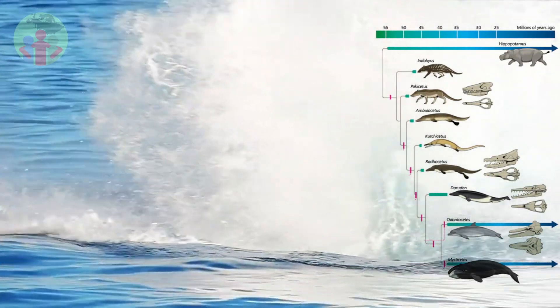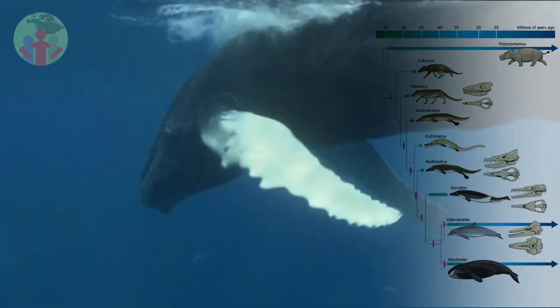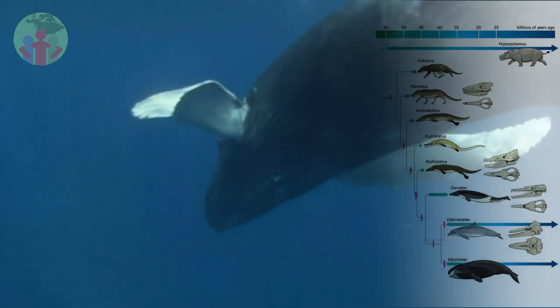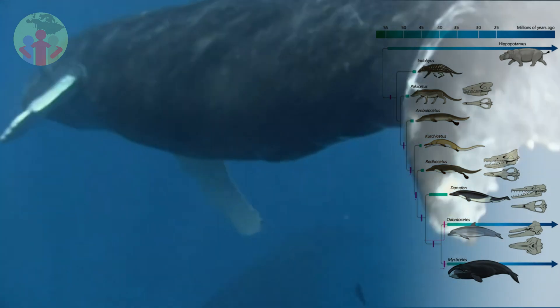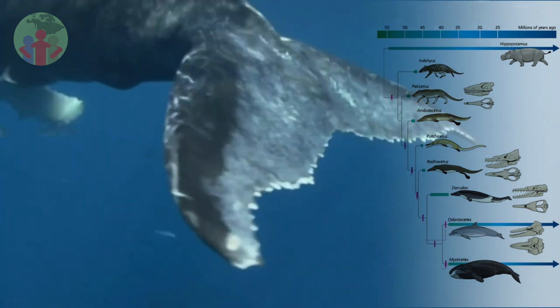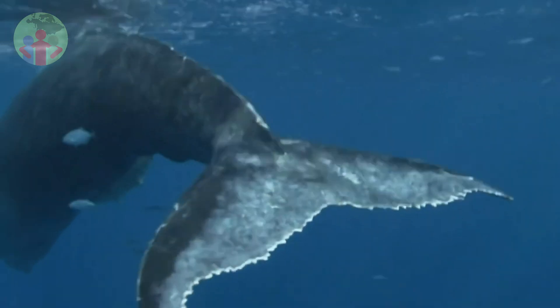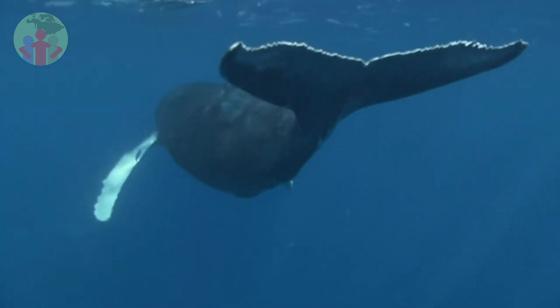The first thing to notice on this evogram is that hippos are the closest living relatives of whales. But they are not the ancestors of whales. In fact, none of the individual animals on the evogram is the direct ancestor of any other, as far as we know. That's why each of them gets its own branch on the family tree.